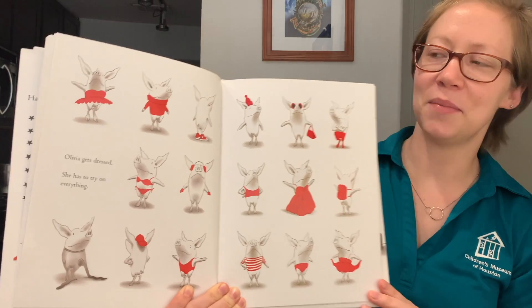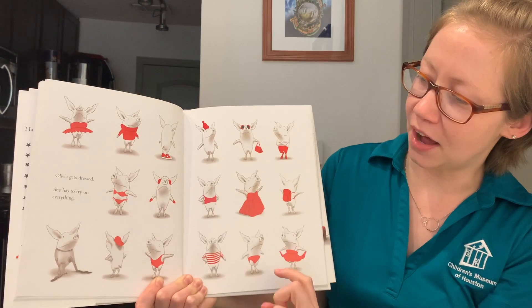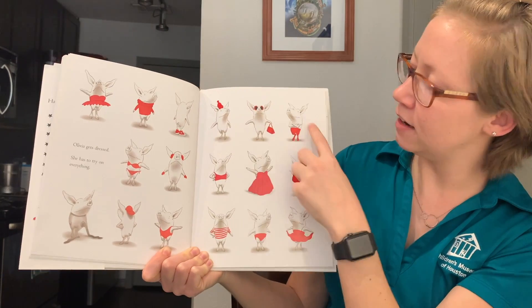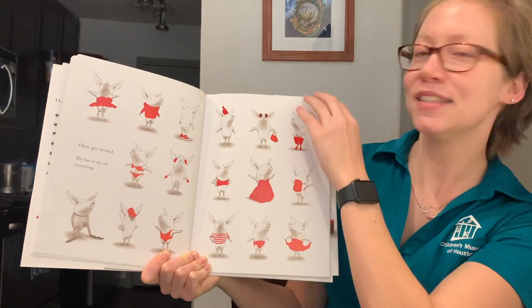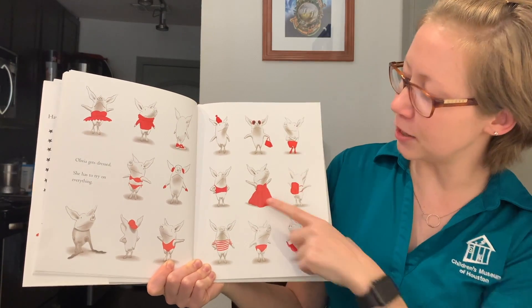Let's count how many changes she has: 1, 2, 3, 4, 5, 6, 7, 8, 9, 10, 11, 12, 13, 14, 15, 16, 17. See, which outfit do you think she's going to wear? I'm going to guess this one.